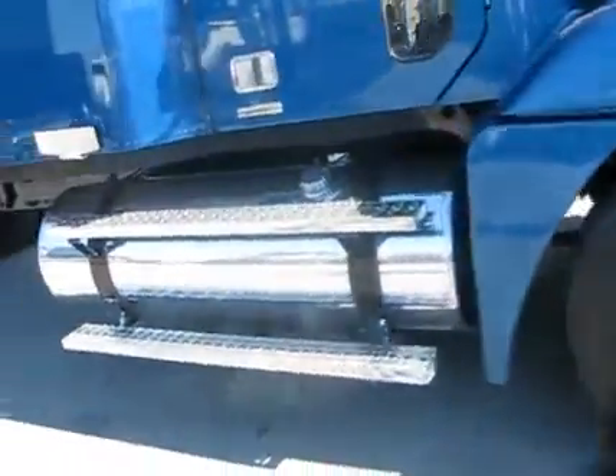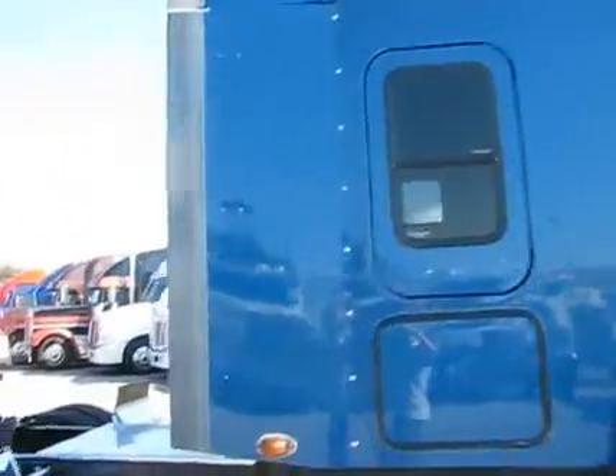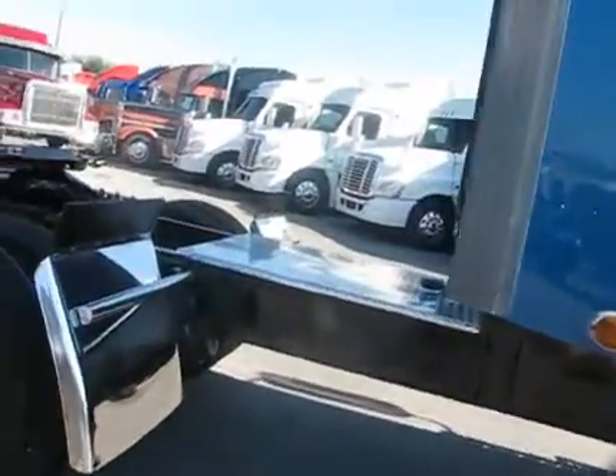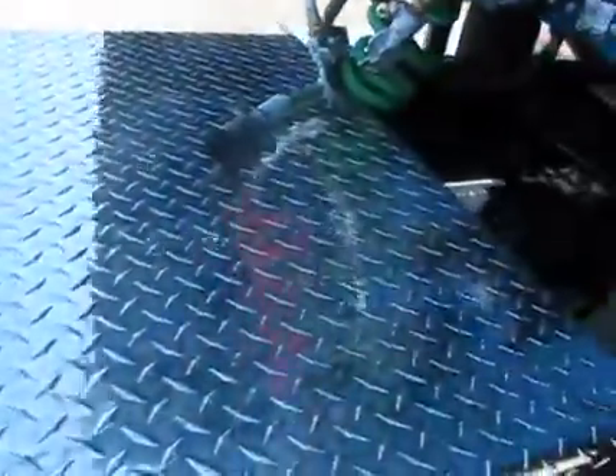Polished aluminum wheel steps and tanks. 70-inch little mid-roof there. Windows on both sides — those are factory windows as well. Brand new chrome quarter fenders. Brand new deck plate.